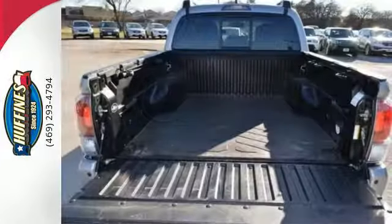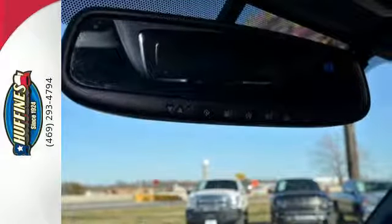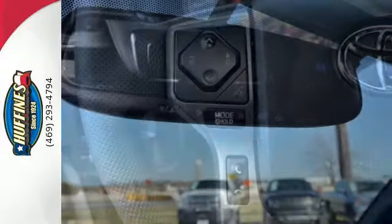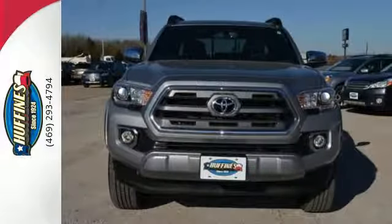Validate your passion for off-road fun with the TRD Sport Package and your drive to get things done with the fiber-reinforced, sheet-molded composite bed with storage compartments and deck rail system with tie-down cleats and points.